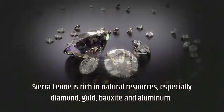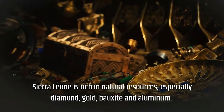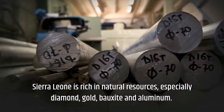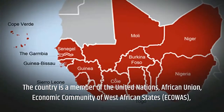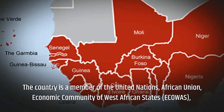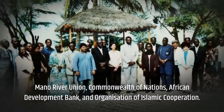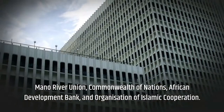Sierra Leone is rich in natural resources, especially diamonds, gold, bauxite, and aluminum. The country is a member of the United Nations, African Union, Economic Community of West African States, Mano River Union, Commonwealth of Nations, African Development Bank, and the Organization of Islamic Cooperation.